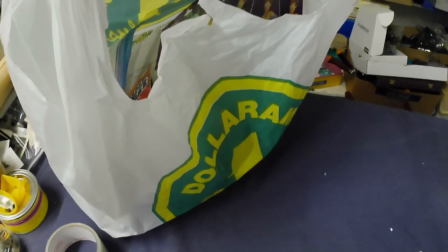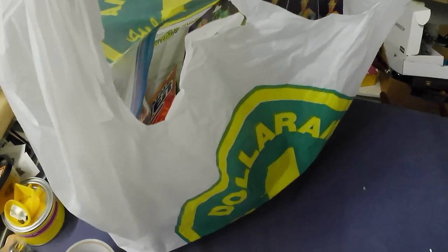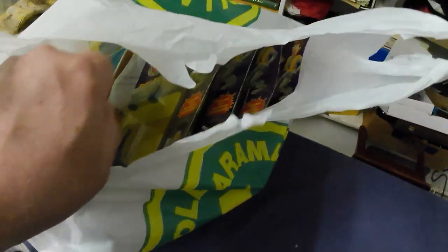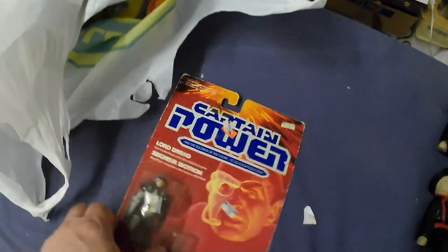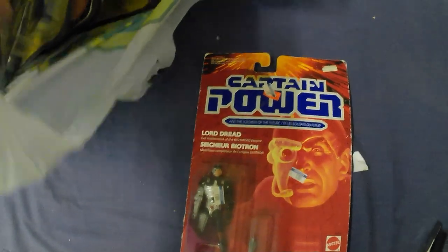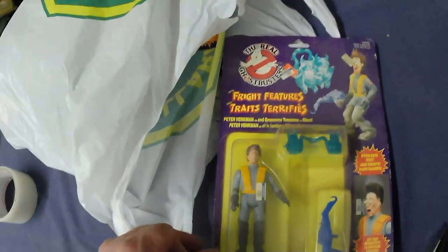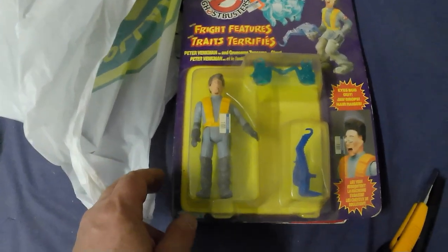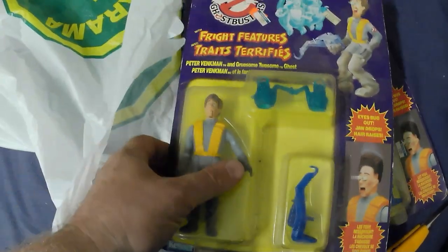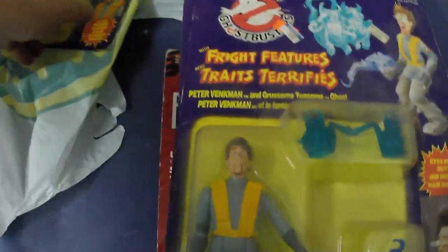Here's some toys - 80s stuff this time. The lady had the stuff in the house for me and showed me everything, so I ended up buying a mint packaged Lord Dread, and then there were four Peter Venkman toys - Ghostbusters, 1986 I believe. She bought them back in the 80s for a dollar a piece, so she made some money - quite the investment.